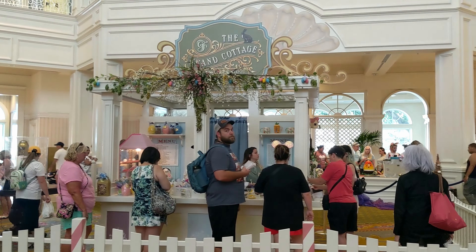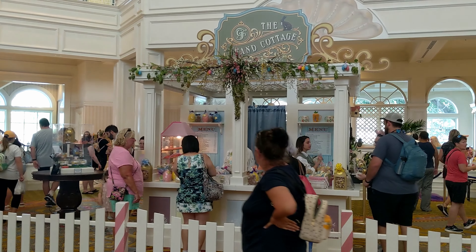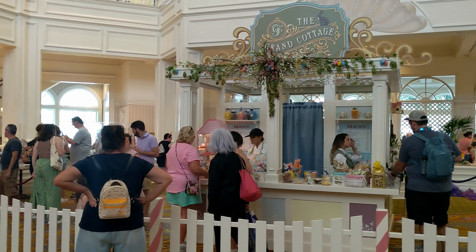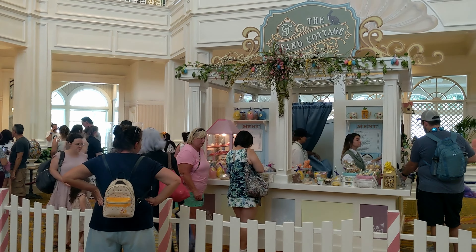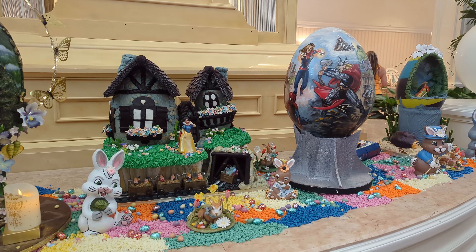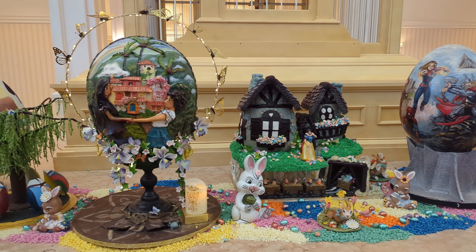We actually did not know this was here at the Grand Floridian. It's basically like the gingerbread house display — they have it at Christmas time, and now they have this nice Easter display with Easter eggs all around. They're selling a bunch of those desserts that we videotaped close up, and it's a pretty happening place with a decent-sized line. Everybody seems to like it.